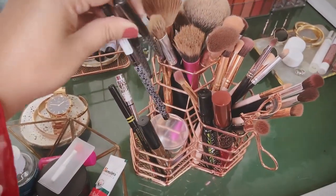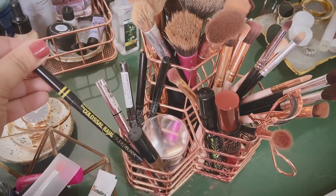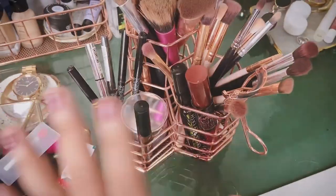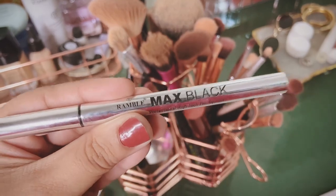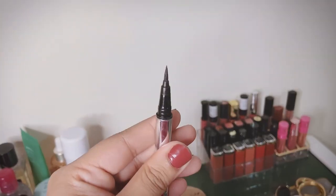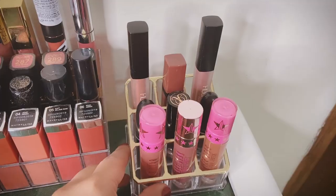I have three kajals — all K-Beauty Spade, a brand I really love. When I like something I stock up because you never know when it'll sell out. I also have the Maybelline Colossal Kajal in Super Black which is almost over. My newest eye product is from Ramble Cosmetics — a Max Black Professional High Tech Pen Eyeliner with a really sharp nib.